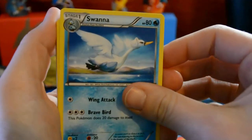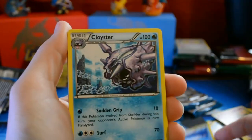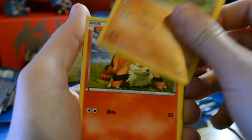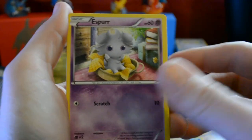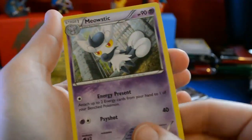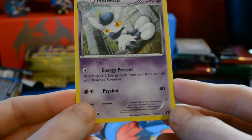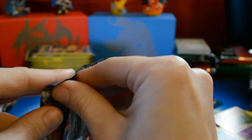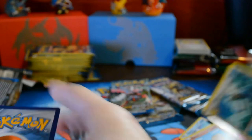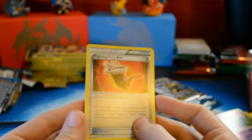Let's center and zoom. Swanna, Cloyster, Quiladin, Petilil, Pancham, Growlithe, Espurr, Numel, Golduck — very cool card — and a Meowstic, is that the rare? That is a very weak rare. We'll take it. What happens when you start off with a good pull like an EX — you start getting nothing for quite a bit. But these are new cards, and Golduck was a reverse holo, so all right, next.